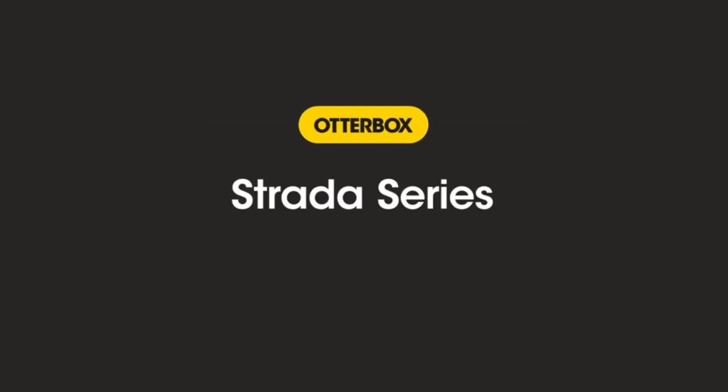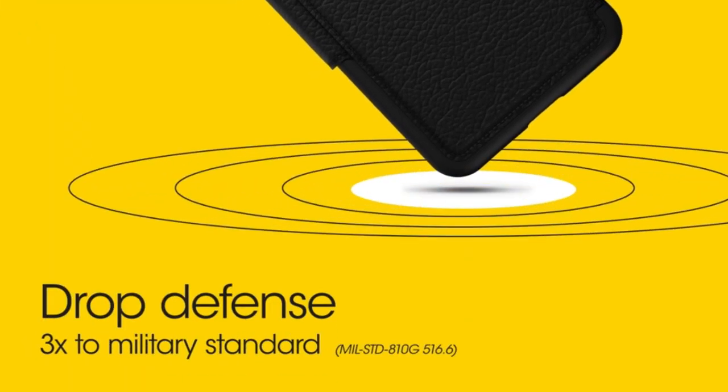Sophisticated genuine leather case with a holder for cards and cash. Magnetic Latch keeps the folio closed for added touchscreen protection.